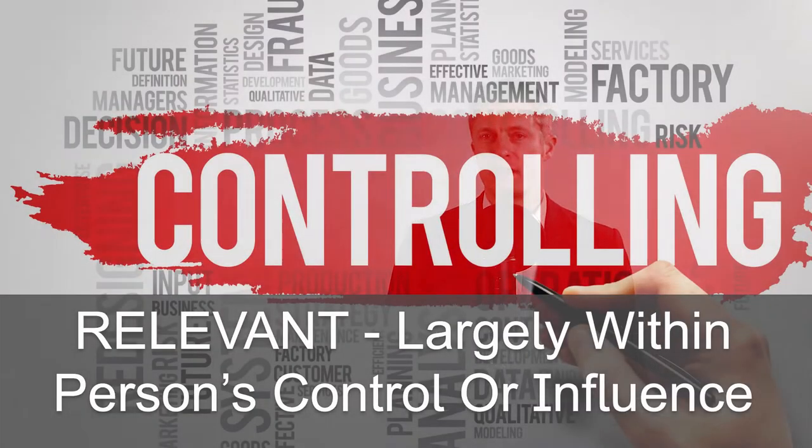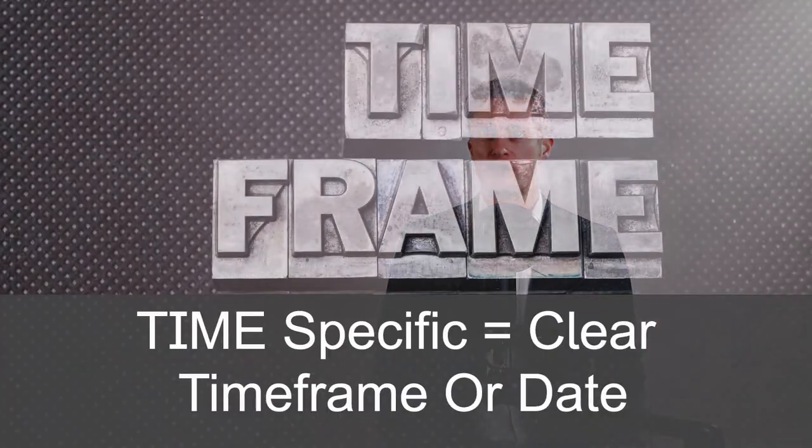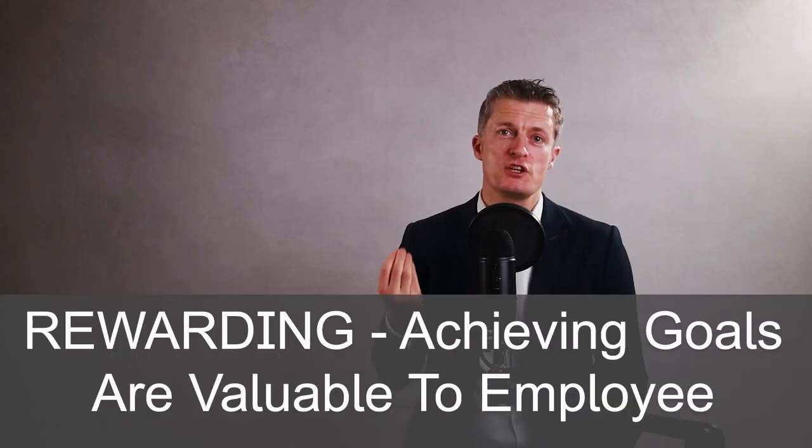Relevant — the goals must be largely within the person's control or significant influence and must relate to their areas of responsibility. Time Specific — always include a clear time frame or date for the goal to be reached. You can also add Extending and Rewarding to get SMARTER goals. Extending means setting levels of achievement like bronze, silver and gold rather than a pass or fail, which is generally more motivating and can drive overperformance. Rewarding means making achieving the goals set valuable to the employee — not everyone is strongly motivated by money, so ask the employee what would be meaningful to them.